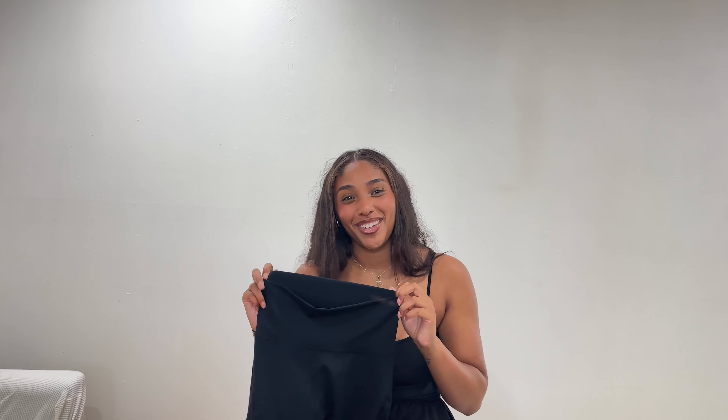I can't rave about these enough, and honestly I don't know why I don't have more pairs. Please, any girl looking for the perfect biker short — go to Aerie because I have not put anything better on my body. Every time I do laundry, the next day I'm always like 'oh my god, where are my biker shorts?' because these are the first pair I go to for a workout. Not sponsored — the best.